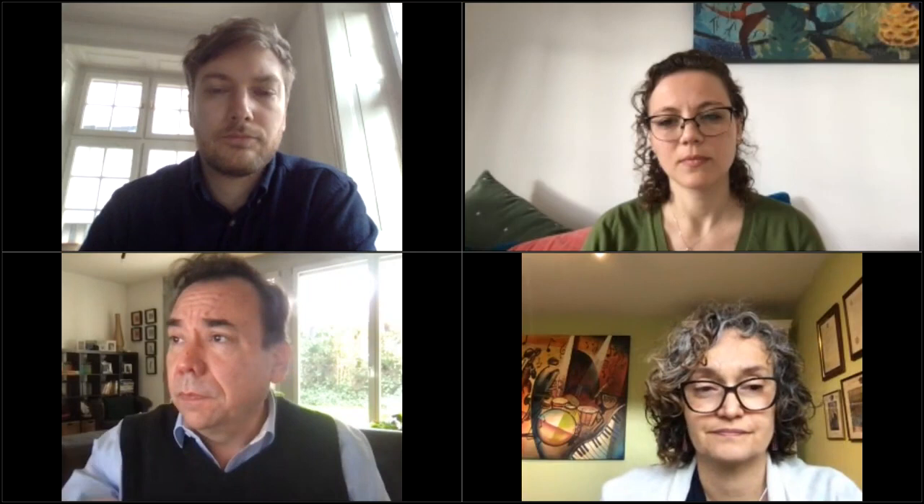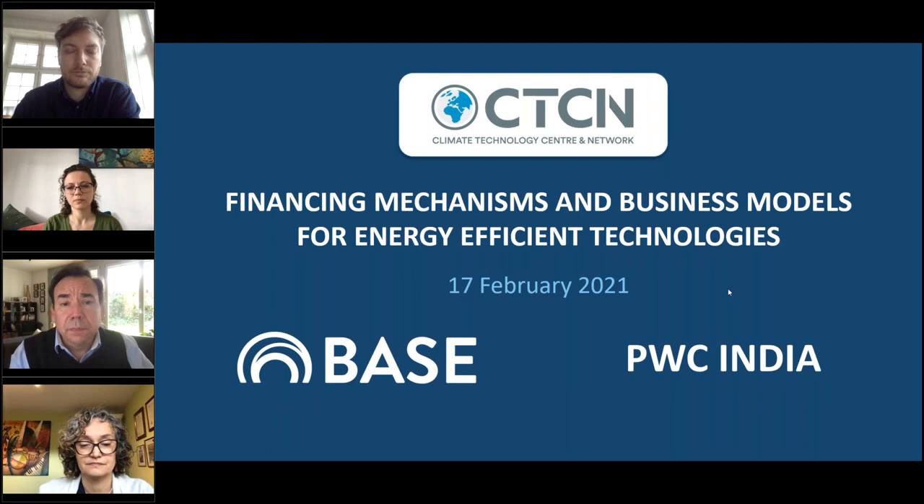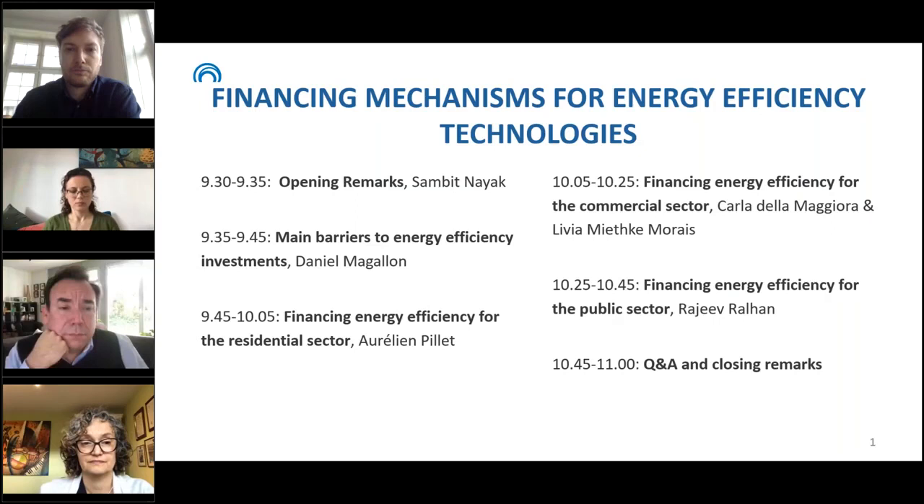You can ask your questions using the question chat below. Without further ado, I would like to invite our first speaker, Daniel Magallon. Daniel is BASE's managing director, leading numerous projects aimed at developing innovative business models to mobilize financing for sustainable energy and climate change solutions. Daniel will provide an overview of the main investment barriers that energy efficiency faces today.